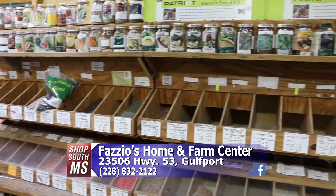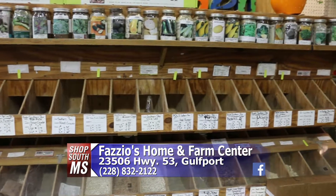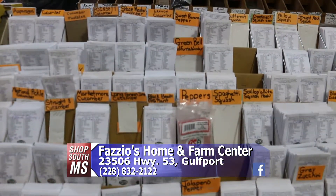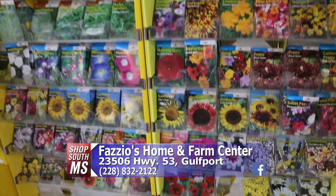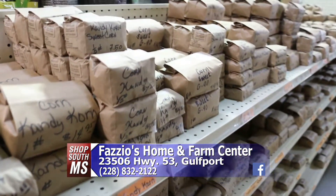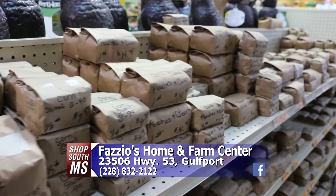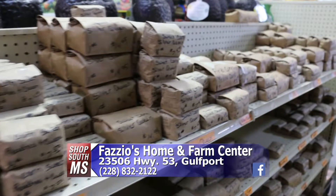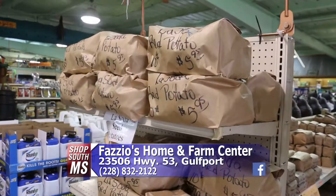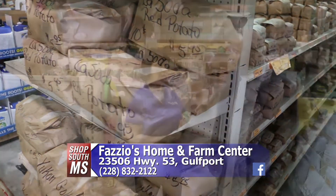This time of year, people are starting to think about their spring gardens. A lot of people are already coming in, getting everything ready, wondering what's good to plant. One of the great things about coming here is that the people working for Rita know — they're very knowledgeable about all the seeds, what you need to do, how to take care of your plants. We probably have the largest selection of seeds from anywhere around here. We also have seed potatoes in — the reds, the whites, and the yellows are here.